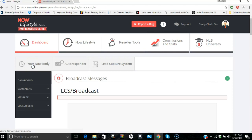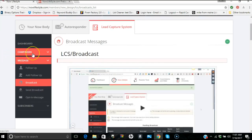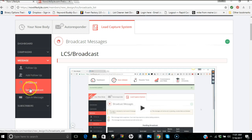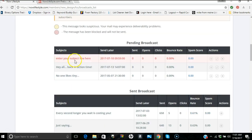If you get confused and want to retrieve a saved broadcast, go to the left-hand menu and click 'Broadcast' — not 'Send Broadcast.' That's where already-written broadcasts live. Go back down there and you'll see it — there it is.